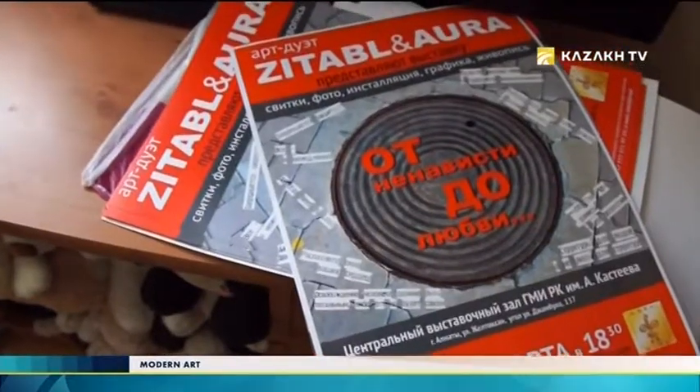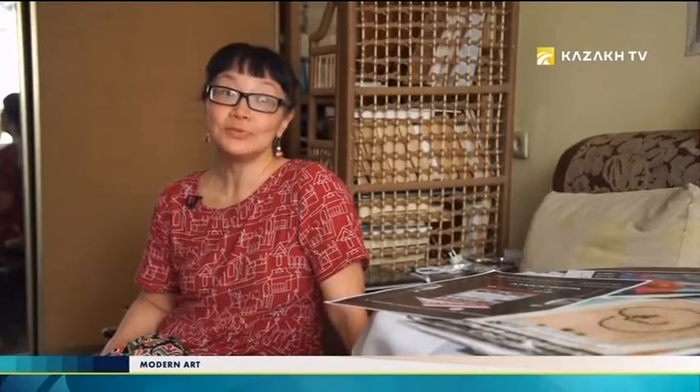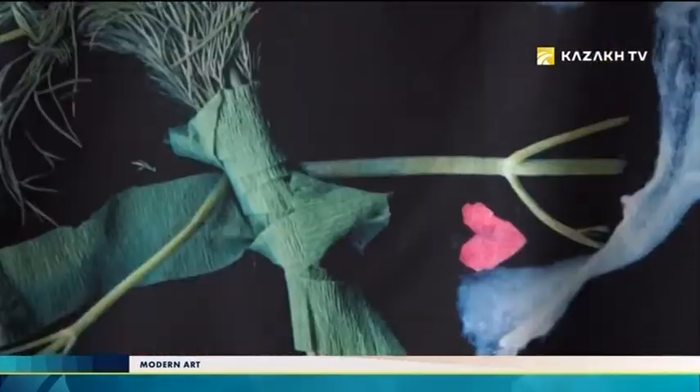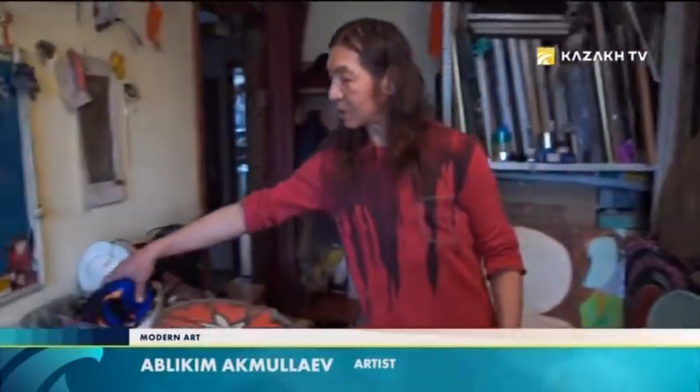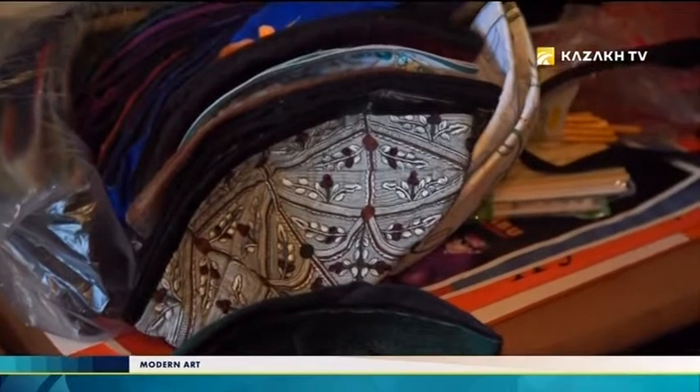Zita and Ablikim are regular participants of international exhibitions in Europe and CIS countries. In 2016, their 14-year-old daughter Aurelia joined the duet. Now they are preparing for a new exhibition called From Hatred to Love. Ablikim is going to make installations plus paintings. His installation will consist of different skull caps sewn to fabric, alongside a suitcase. He wants to tell everyone, and himself, that each person inside is a suitcase of love — inviting people to open their personal suitcases of love and live surrounded by it.